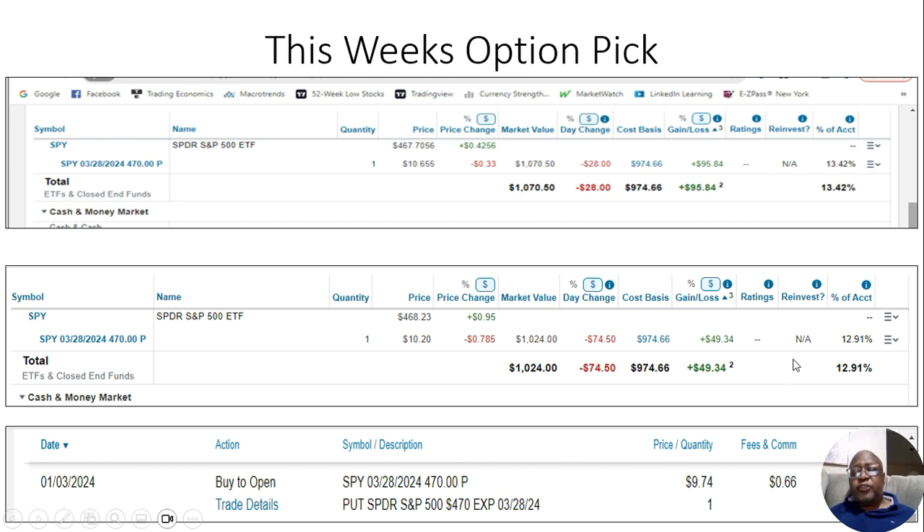I'm just showing this to you guys to show you options can move very much — they can be very volatile. When they go right and the stock is moving your way, that option can make you 100% or 50% on your money in three weeks or a month. But when they go wrong, it can go terribly wrong and you can lose that same amount very quickly. This put was bought for protection — to protect the rest of my portfolio so that if my stocks are dropping, the put is moving in the opposite direction.